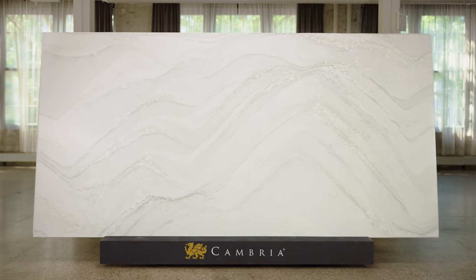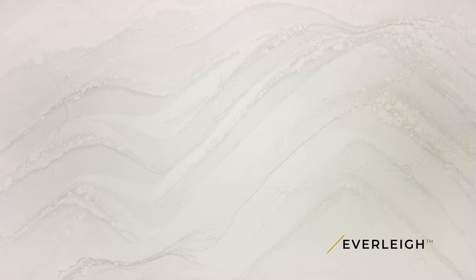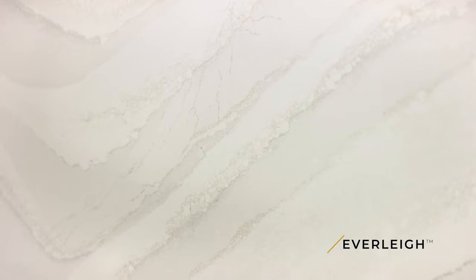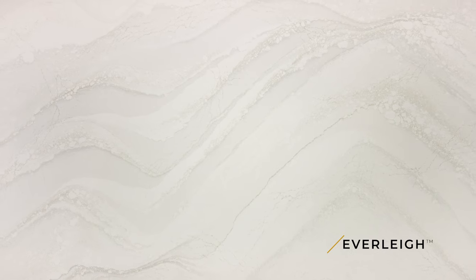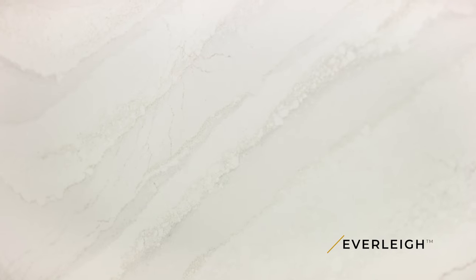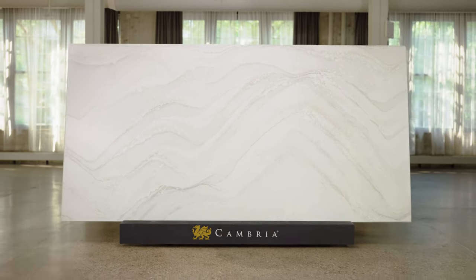Everly is truly a special, unique, and distinctive Cambria design. Inspired by vast glacial movement, it embodies soft, subtle colorways of cool white, soft gray, and warm honey. The overall organic pattern is expansive, captivating, and transformative. Brought to you by Cambria, we continue to raise the bar in what's possible in quartz surfaces.